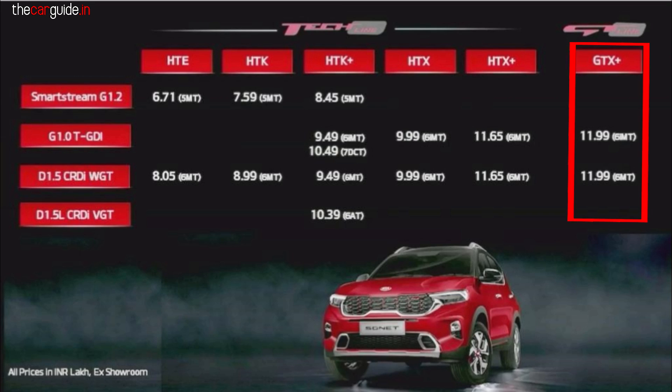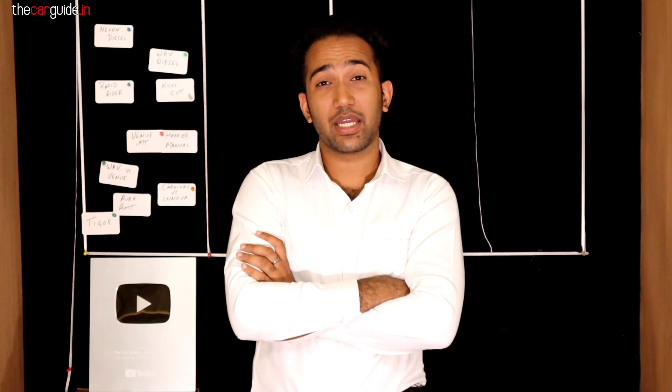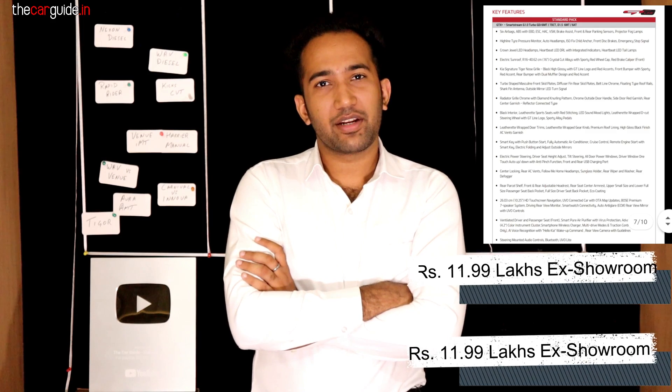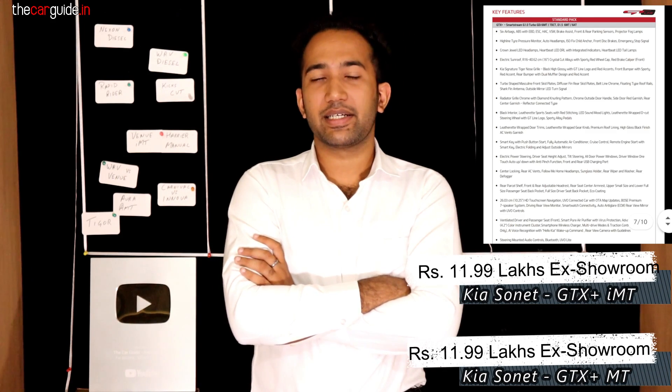For the GTX Plus variant, I was going to check the automatic price but it's not launching automatic yet — only manual price is showing. This is very sad news honestly, because most of the bookings — on average one thousand bookings a day — are likely expecting an automatic. The manual GTX Plus is 11.99 lakhs, with both IMT and diesel at the same price.